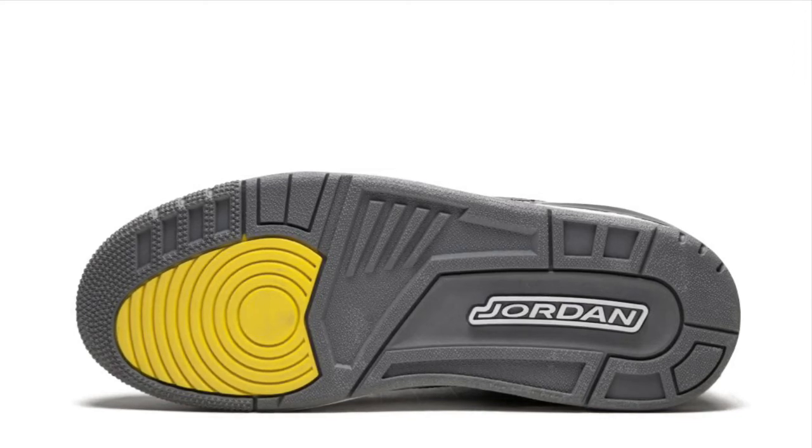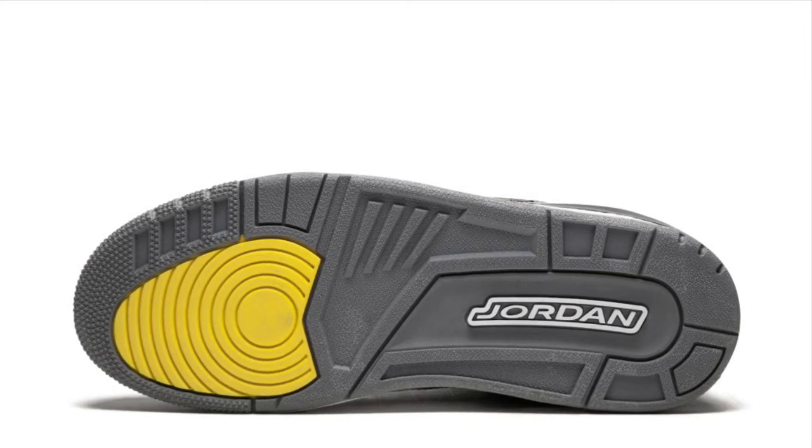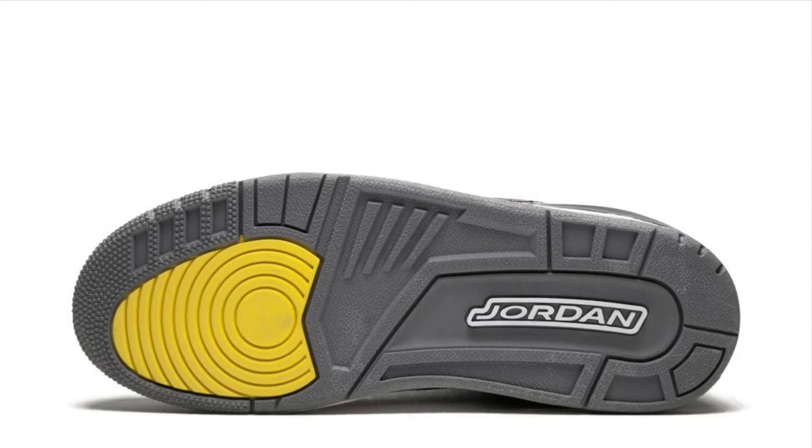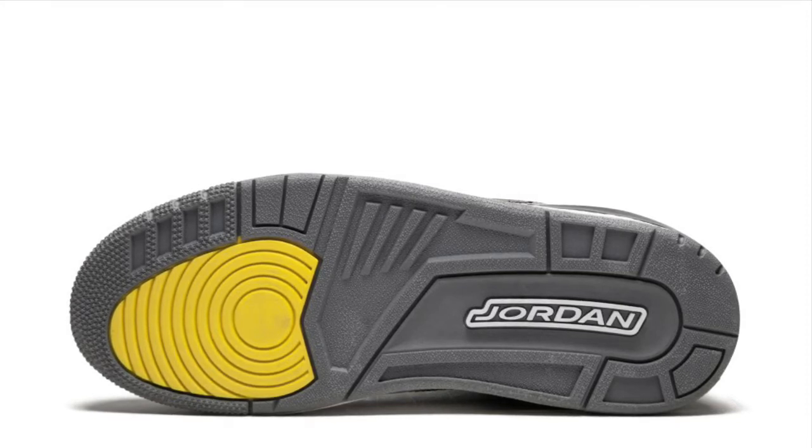Make sure you keep it locked to the DC Show for further details on the hottest and latest releases for Nike and Jordan. Leave a comment down below and let me know how you feel. It would definitely be a cop for me if I had the opportunity, simply because they're different.